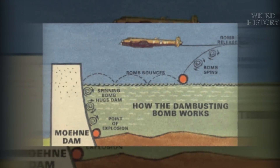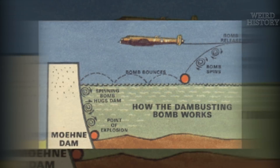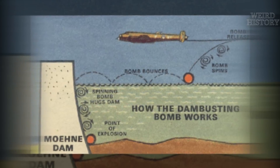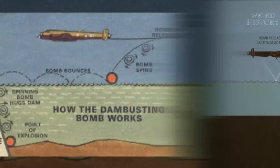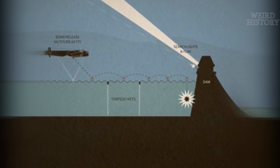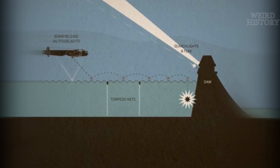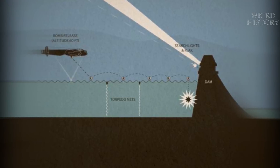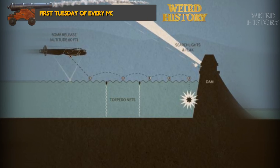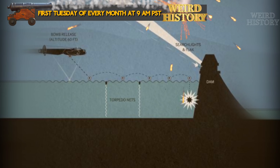If you could take out the German dams, you could cause massive flooding, take out a water supply, and cripple any hydroelectricity they were producing to go towards their war effort. Though many of the original documents and scientific calculations about the raid on German dams, known as Operation Chastise, were coincidentally lost in a flood in the 1960s, what is clear is that the Germans considered their dams to be important enough to be a potential target, and took the time to place torpedo nets in front of the dams to protect them.